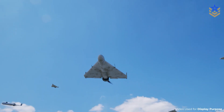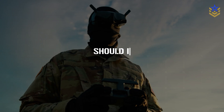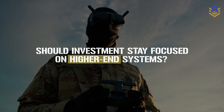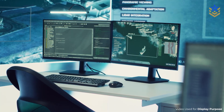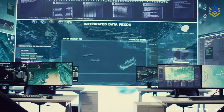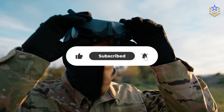What do you think? Is this the right direction for U.S. drone forces, or should investments stay focused on higher-end systems? Let us know in the comments below. If you found this video insightful, make sure to give it a thumbs up and subscribe to our channel for the latest defense news and analysis.